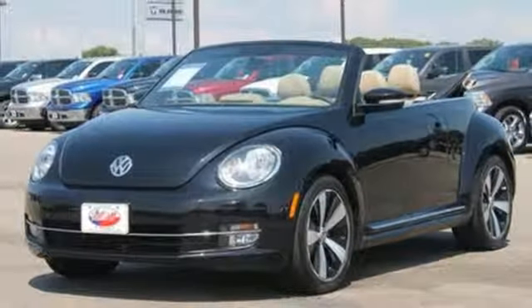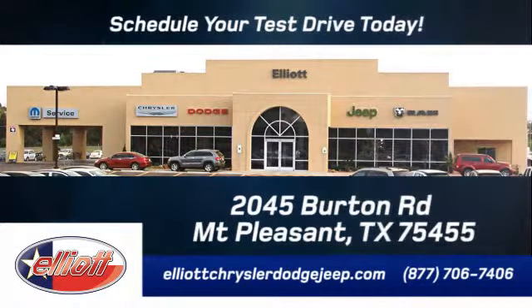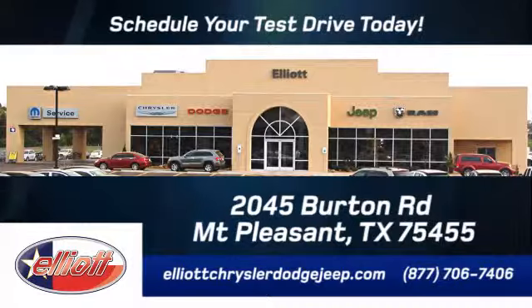Come test drive it today at Elliott Chrysler Dodge Jeep. Schedule your test drive today. We are located just off I-30 on Burton Road in Mount Pleasant.